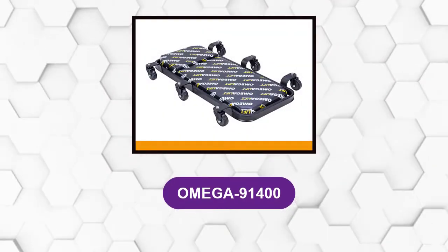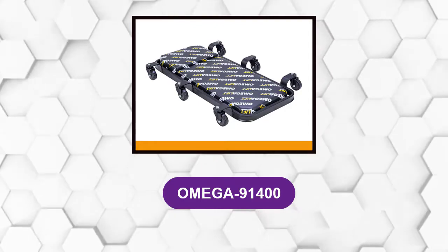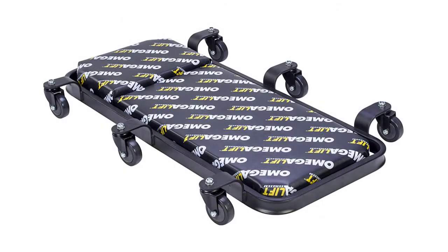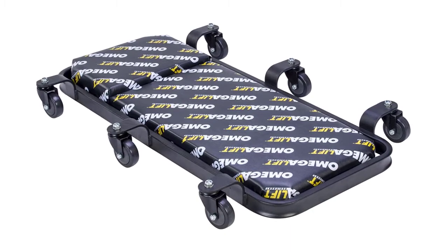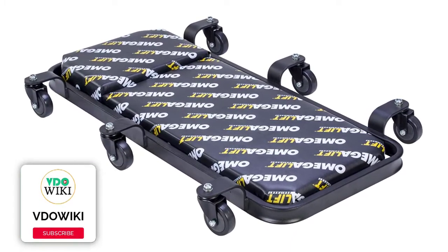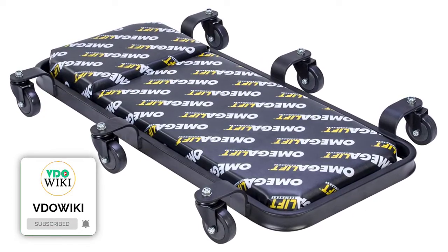At number 1: the Omega 91400. This free-rolling creeper has a low-profile design for getting underneath cars, SUVs, and trucks with ease. You'll have the extra workspace you need to maneuver, reach for tools, and get some leverage.